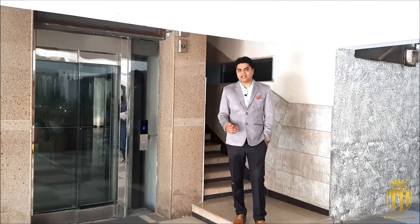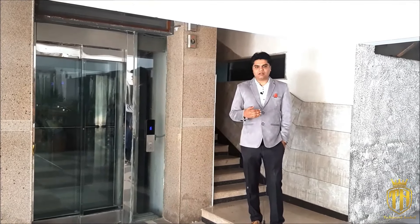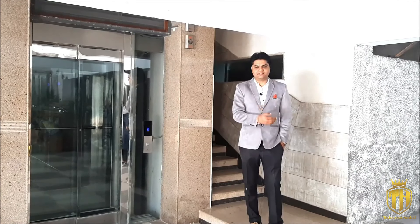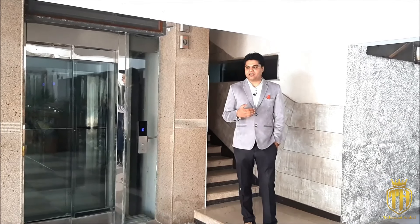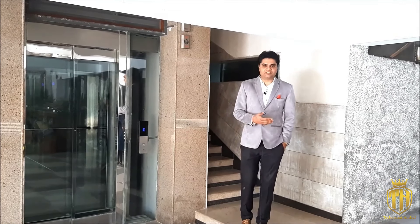On the ground floor, we have the provision of stairs and a lift. Our owner here, Mrs. Neha, will tell us about the interior of this house. So let's go to our owner, Mrs. Neha.